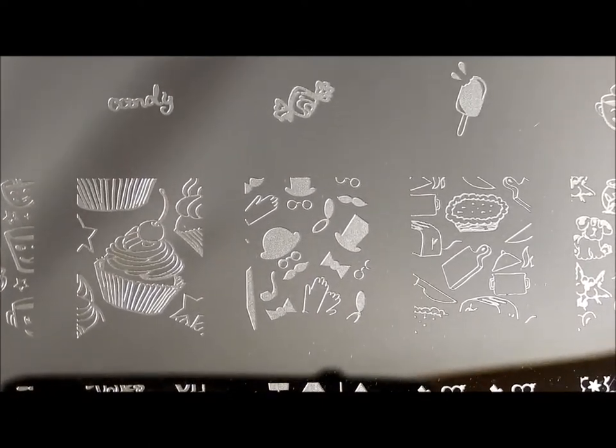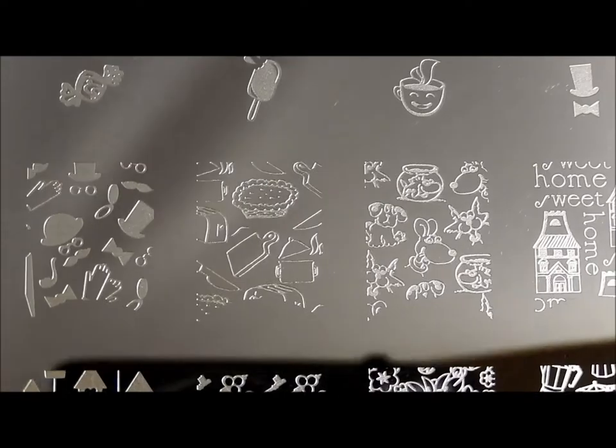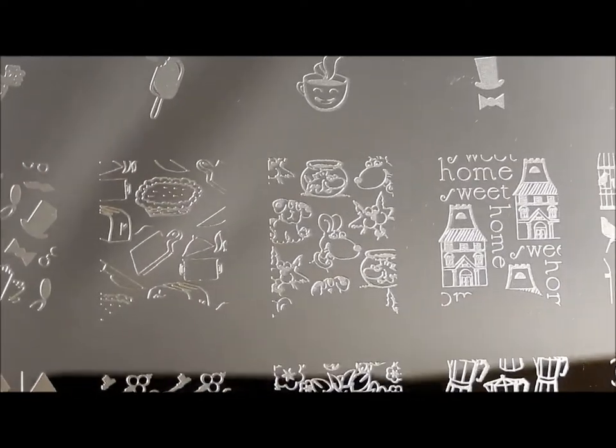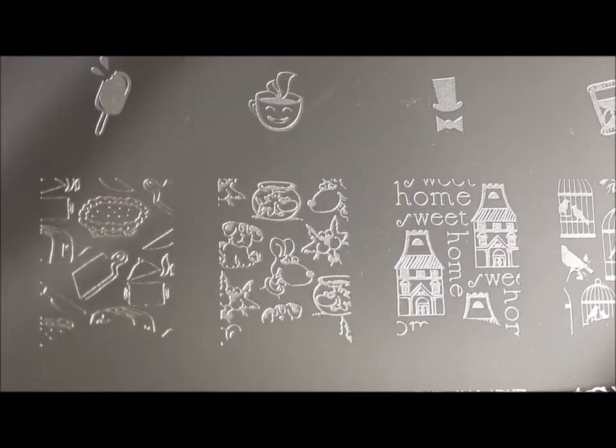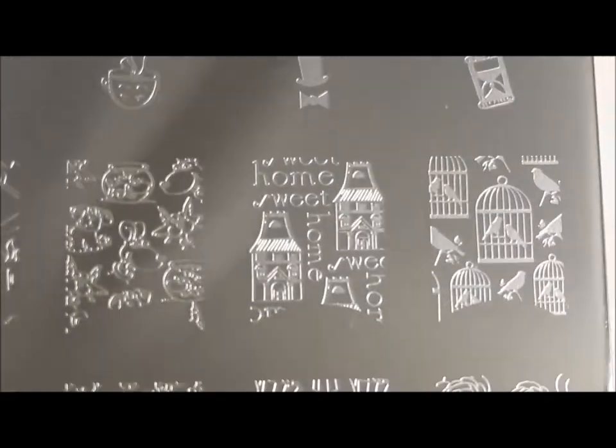How cool is that? I just love that with the old bowler hats and the gloves and cooking stuff if you're a baker — pies and all kinds of fun things there. Pets: we got cats and we got puppies and we got fishes. And one of my favorite images —